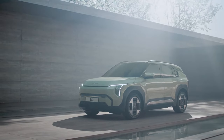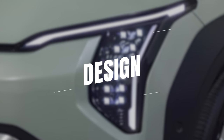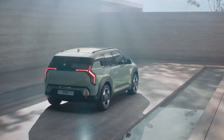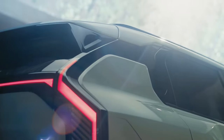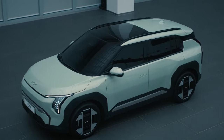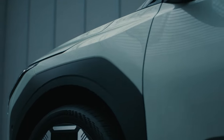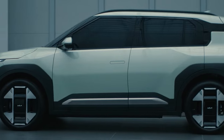The Kia EV3 boasts a sleek, futuristic design that's both stylish and aerodynamic. With its closed front grille, sharp LED headlights, and streamlined body, it's a true compact — 14 feet long and about 5 feet tall.